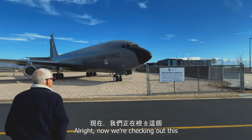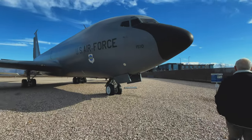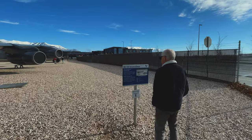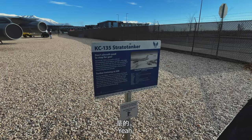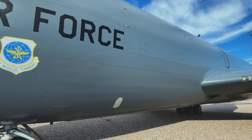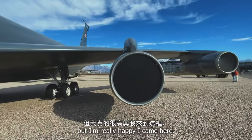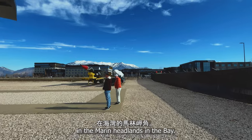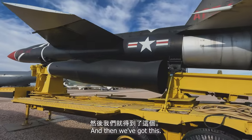The Northrop SM-62 Snarf. Now we're checking out this big bad boy, the KC-135 Stratotanker. It's the one that fuels other planes. Again, I'm totally not into planes, but I'm really happy I came here. This reminds me of the Nike missile site we went to in the Marin Headlands in the bay.